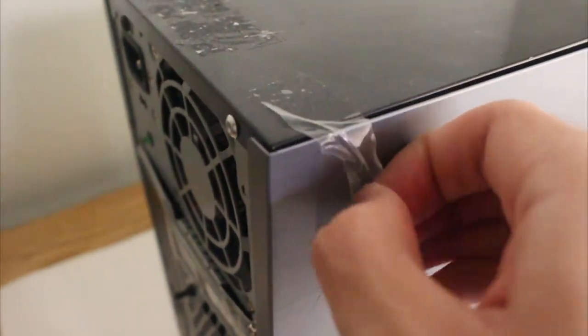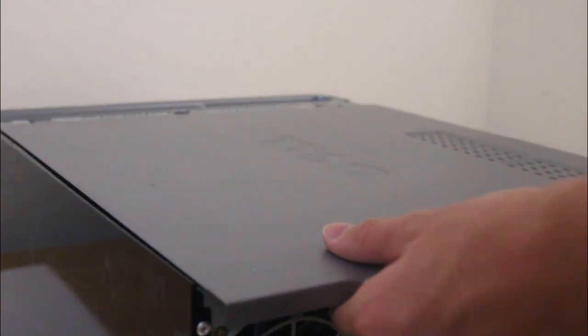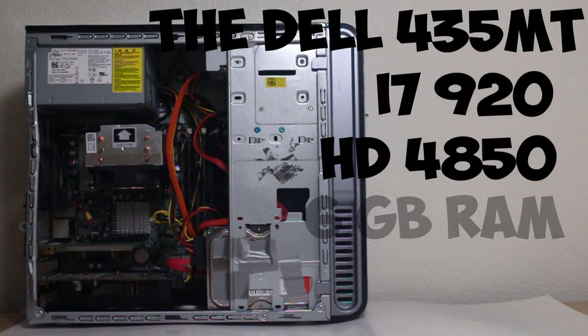We'll start off with the star of the show — the actual computer. We initially found this computer in a recycling dumpster and, with permission, we were allowed to take it as our own. When we first acquired it, there was no hard drive, but aside from a dented case, it had no downsides. It was an OEM machine, the Dell 435MT. It had an i7 920, an HD 4850, and 6GB of RAM.